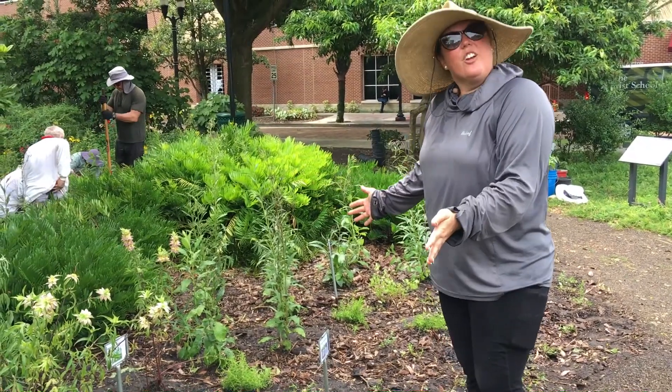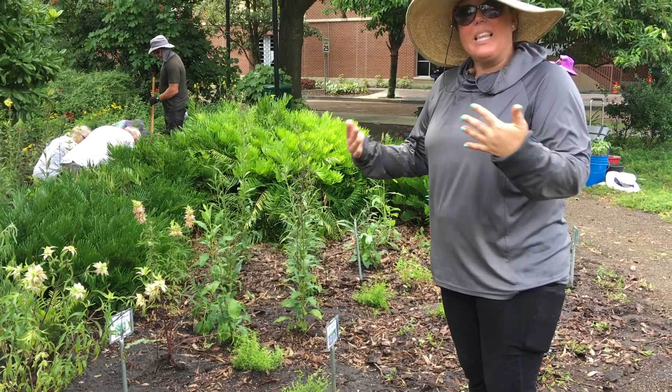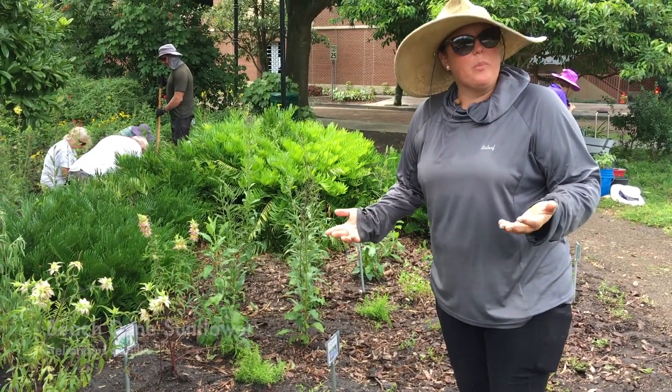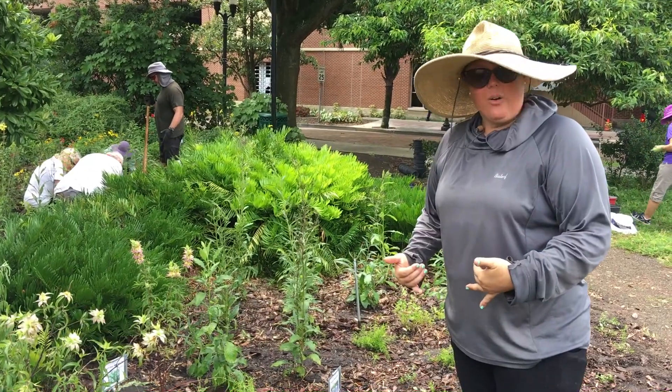In this area of the garden, we've removed a lot of our reseeding plants that we have plenty of. We didn't eliminate them from the garden, such as the sand dune sunflower and rosin flower, Silphium.